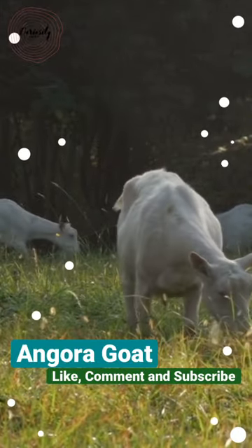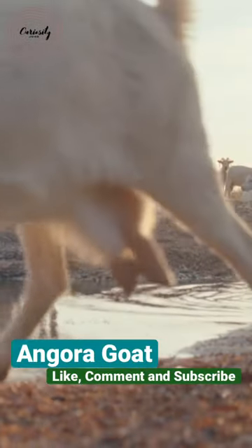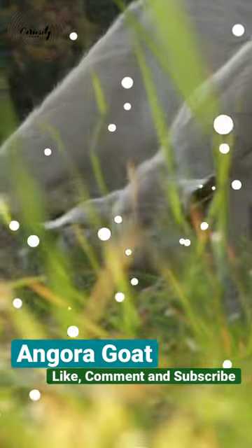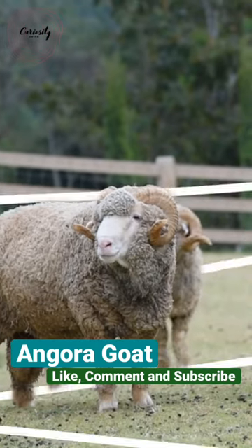The best time to shave an Angora goat is when the fibers are between 4.7 and 5.9 inches long. Angora goats are raised all throughout the world, with the biggest producers being the United States, South Africa, and Turkey.